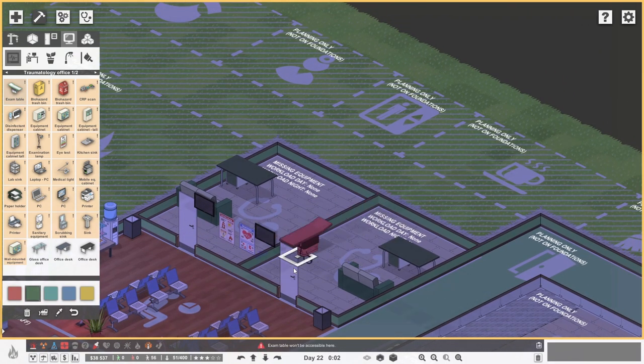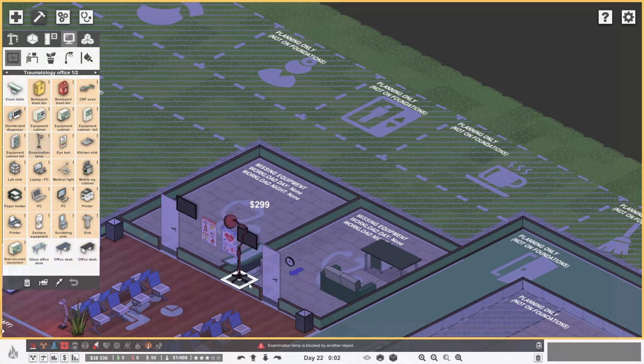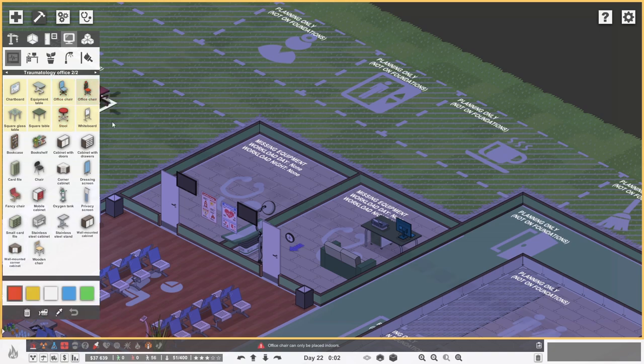The examination table can go against that wall - we can cram it right into the corner. It works on this side but not that side. We'll sort one room and then just copy it. The exam table goes in the corner, fine. Then we need the examination lamp, which goes just there - that makes sense. Then we want a printer on the desk, a PC, and a chair - a fancy office chair, make it green of course. We also need a scrubbing sink because you need to wash your hands - we'll have that in that corner.